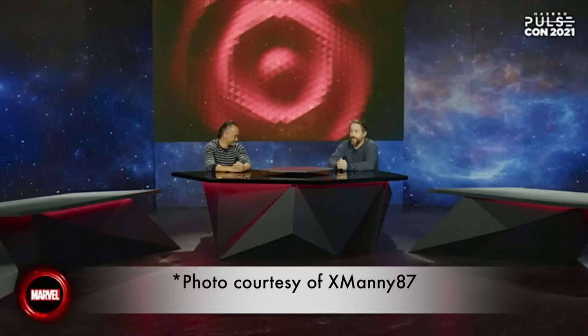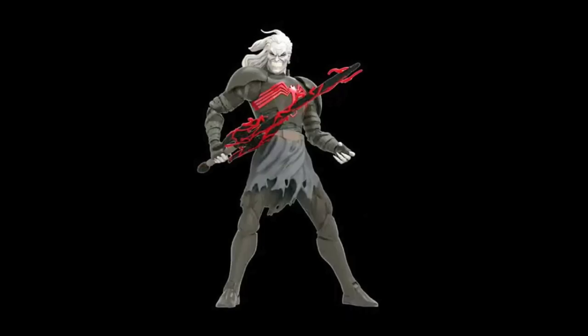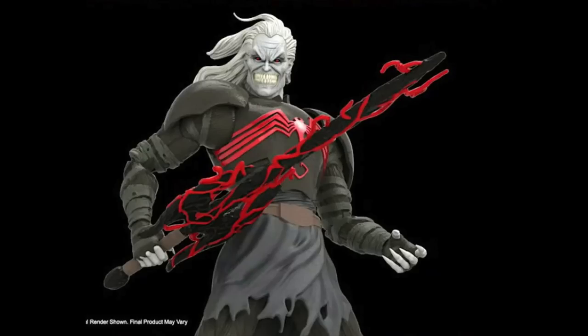Right now we're talking about action figures, and I want to talk about the first reveal which I saw — Knull. This looks like it's going to be a pretty sick-looking figure. I'm happy to get a new villain. Images are pulled from marvelousnews.com, so if you want higher-res images you can find them there. But yeah, that looks dope — Lord of Darkness, God of the Symbiotes — I'm excited to pick that one up.